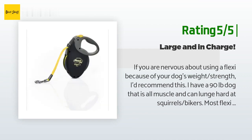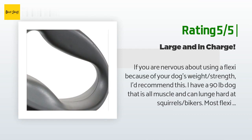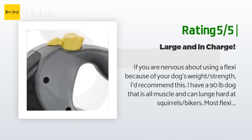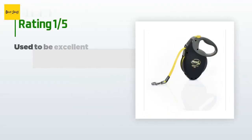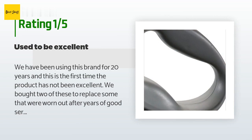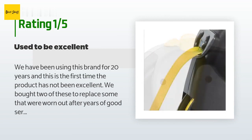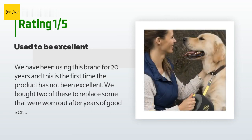The customer continued: 'The only downside is that the black handle portion is quite large and heavy compared to most Flexi leashes.' An unhappy customer said: 'We have been using this brand for 20 years and this is the first time the product has not been excellent. We bought two of these to replace some that were worn out, and were shocked when both broke after less than six months of moderate use. It seems to be a design flaw with this model since the tape broke in the same place on both of them.'